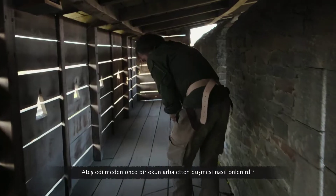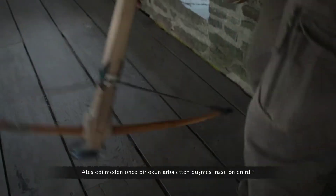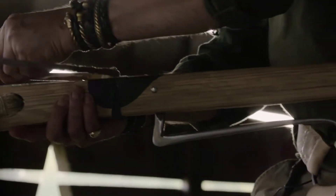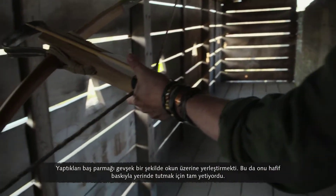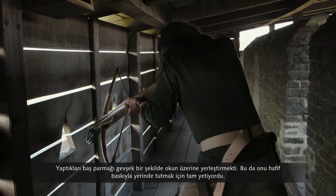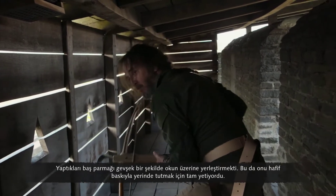How to stop the bolt from falling off the crossbow before it could be shot. What they did is just place the thumb loosely on the top of the bolt, which is just enough with light pressure to hold it in place.